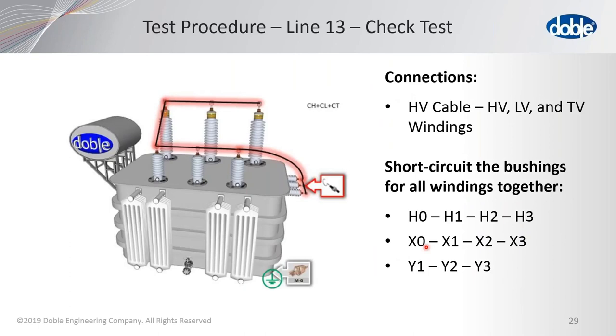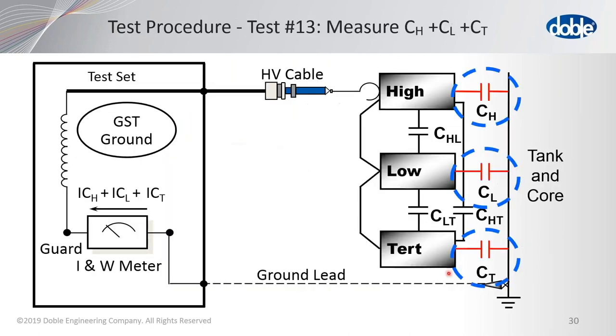Test thirteen is what we call the check test. You already have jumpers on the windings, but add additional jumpers to connect every bushing so every bushing is energized at the same time. We measure all of the insulations to ground — CH, CL, and CT — in parallel. You do not need any low voltage leads for this test; all the current comes back through the ground lead.